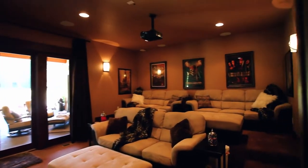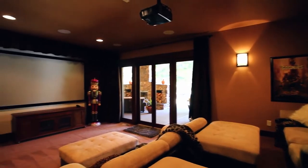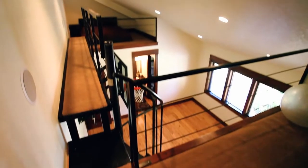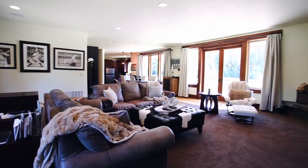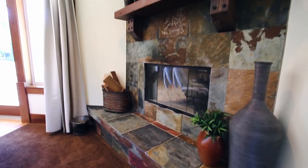Enjoy your home theater and its high-quality cinema seating, or take advantage of this convenient exercise space with a loft. On the upper level, you'll find more fantastic spaces for entertaining or relaxing with friends and family.